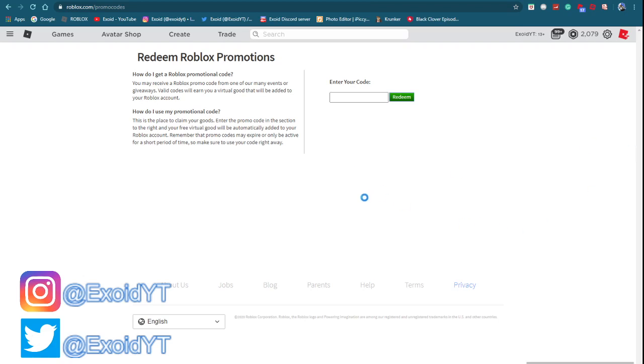Yo, what is up guys, welcome back to another Roblox video. Today I'll be updating you guys on all the Roblox promo codes — showing you all the codes from the oldest to the newest.